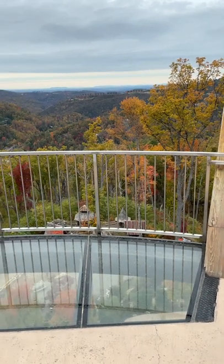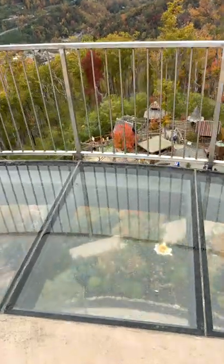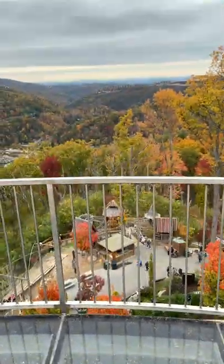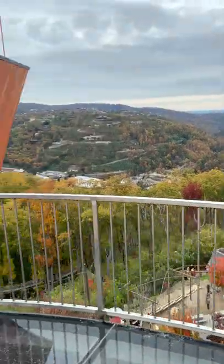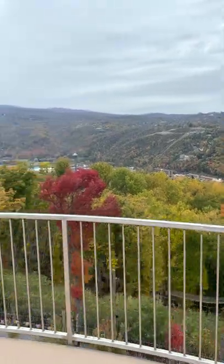We're at the Ana Vista Tower at Anakeesta. You've got a glass floor here going all the way down. An amazing view, even though it's a little bit cloudy today, of the Great Smoky Mountains.